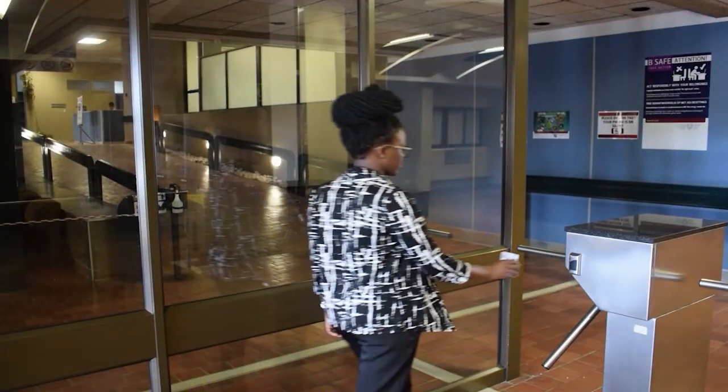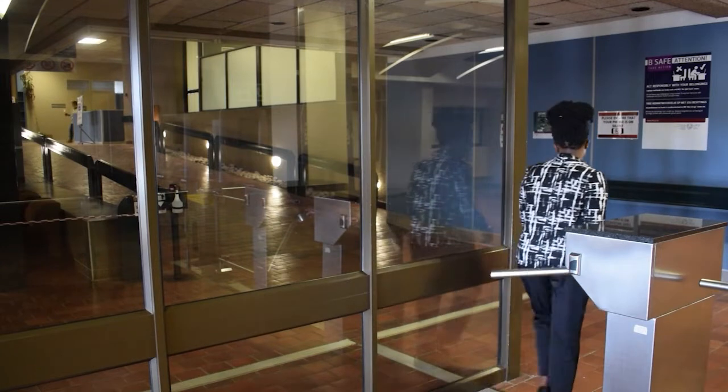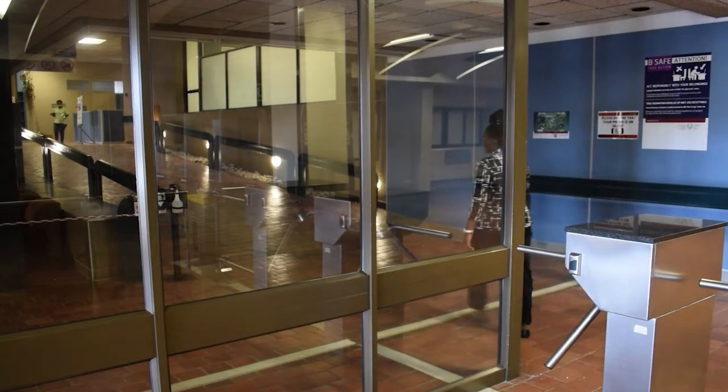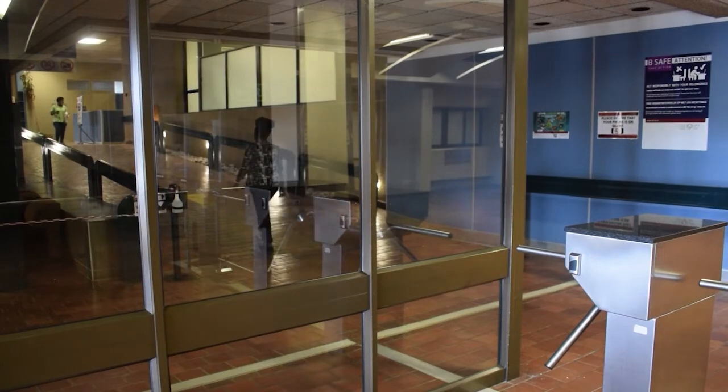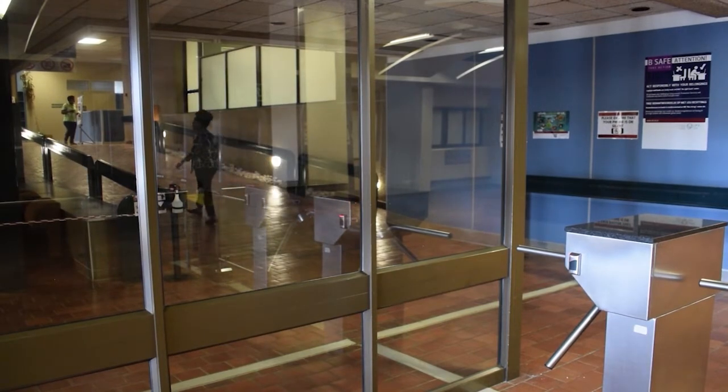Sasso Library has up to eight floors to cater for your information needs. Let us go inside to see what is available. You will need your student card to gain access to all our libraries. The library is filled with spaces and resources to cater for your information needs across all eight floors.